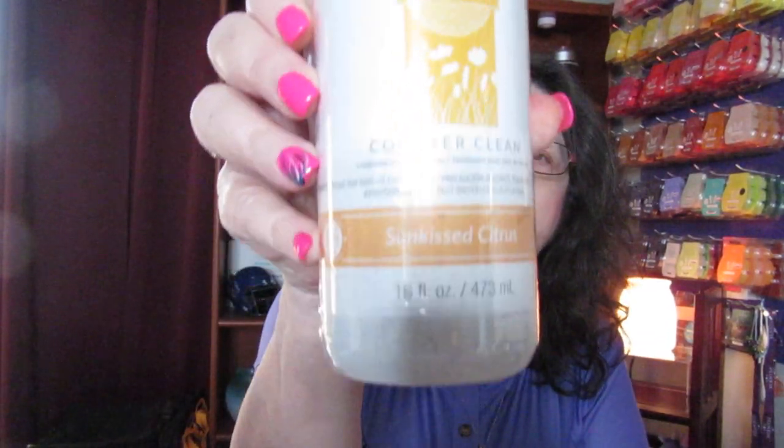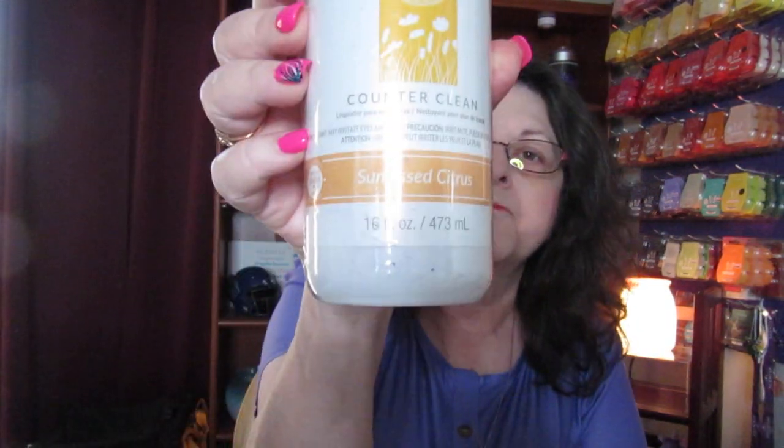This one is a Counter Clean in Sunkissed Citrus — you get a full 16-ounce bottle. This works really well on counters. I use it on my microwave, the door of the microwave, the door of the stove, in the bathroom — I just use it all over the place.